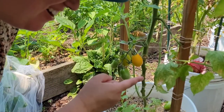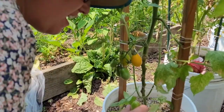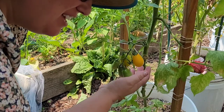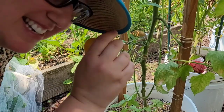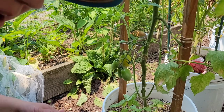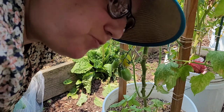Let's start off with our yellow pear tomatoes. I did harvest a couple when I had a friend over a couple days ago, but they're ripening nicely. I'll go ahead and wipe this one off — I think I'm going to eat it right here. Yummy.